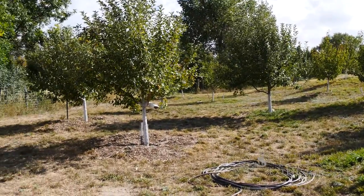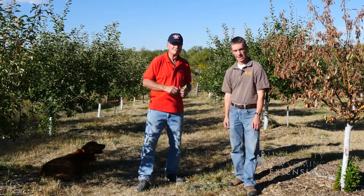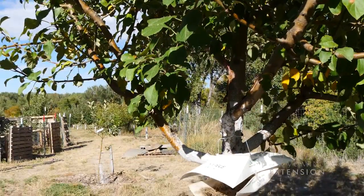I'm Caleb Carter from the University of Wyoming Extension. This is Dick Young from Young's Apple Box Orchard, and this is From the Ground Up. See you next time.